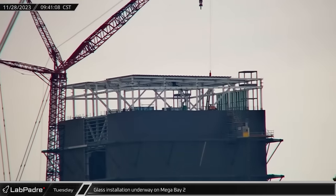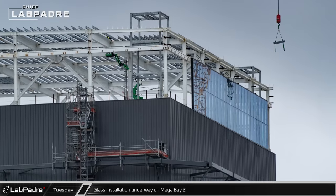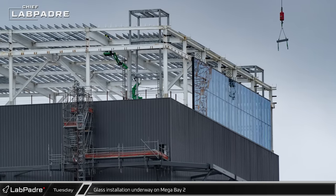Glaziers have begun installation of the glass that will enclose the upper floor of Mega Bay 2. The expansive upper floor is expected to be an office space.